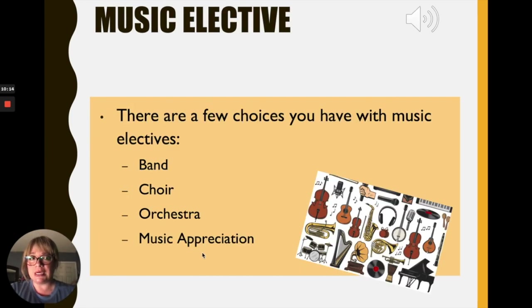Now our music elective. You will hear from Mrs. McCullough, our music teacher. In music, you can take choir — that's singing. You can take band and play the flute, clarinet, saxophone, trumpet, or drums. You can take orchestra and play the violin, viola, cello, or bass. Or you can take music appreciation, where you can learn about different styles of music, the history of music, and listen to music.